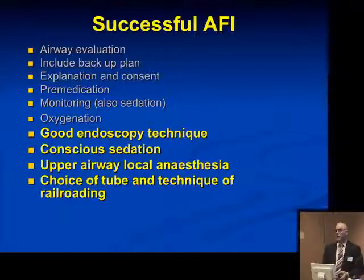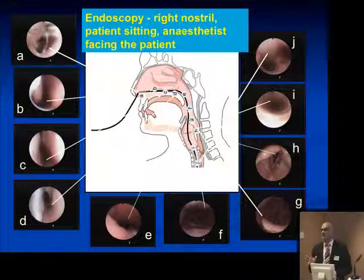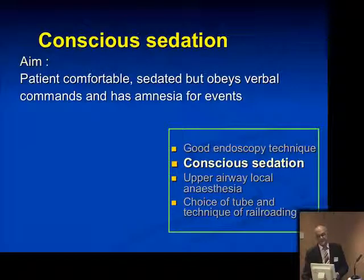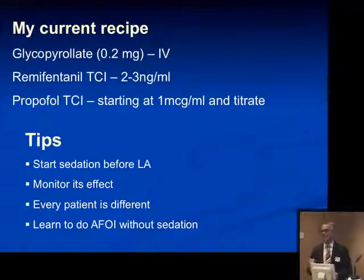Good endoscopy technique with sedation, upper airway anesthesia, and choosing the right tube to railroad are all important. The endoscopy should be done in a meticulous fashion with the scope in the airspace, and difficult patients should be done in the sitting position. The aim of conscious sedation is to have a comfortable, sedated patient who obeys verbal commands. If used wrongly, the patient will be over- or under-sedated and you will get into trouble. It is very important that you are able to perform an awake intubation without sedation in very high-risk patients.